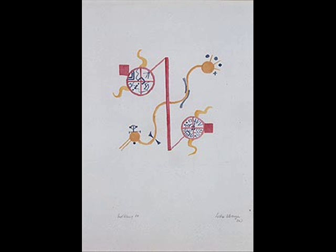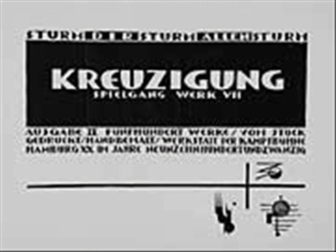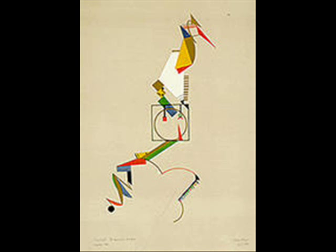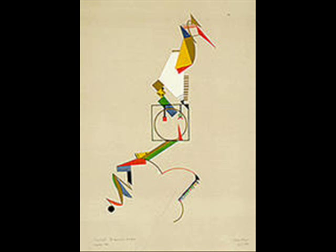Lothar Schreyer submitted a number of rhythm studies and colour sound studies. He had very similar ideas on colour to Vasily Kandinsky, and he also submitted woodcuts from his director's score to his play Crucifixion.